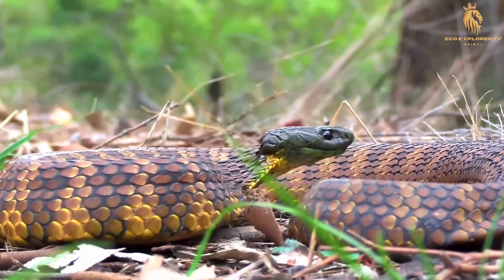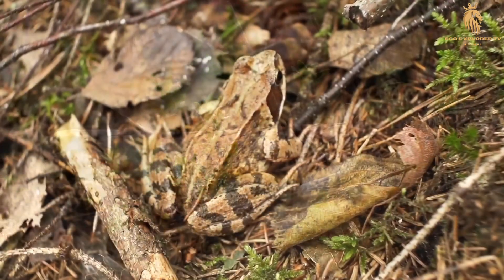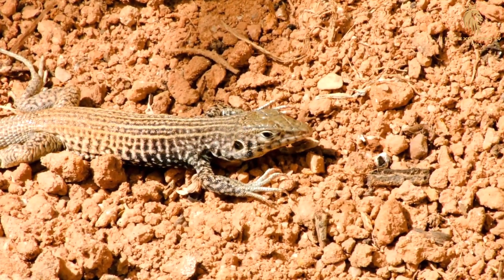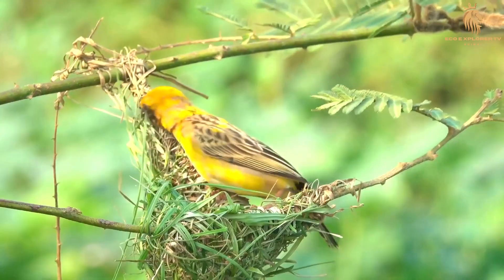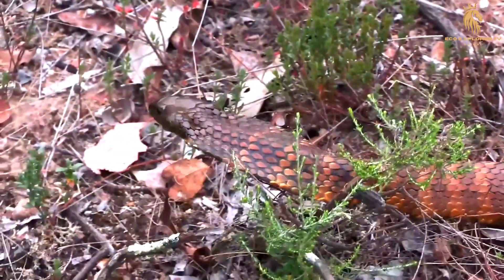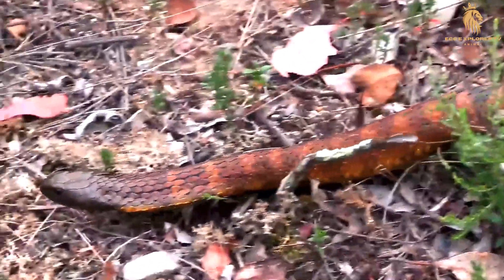The tiger snake's diet reflects the rich biodiversity found along Australia's coastlines. These opportunistic predators are known to consume a wide range of prey, including amphibians such as frogs and tadpoles, reptiles like lizards and skinks, birds including nestlings and small adults, and small mammals such as rodents and marsupials. This diverse diet allows them to exploit various food sources, ensuring survival in ever-changing environments.